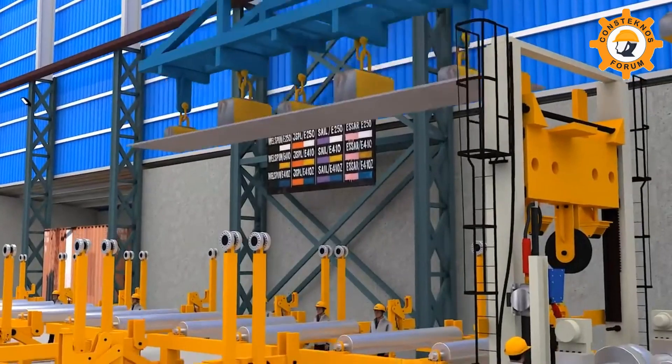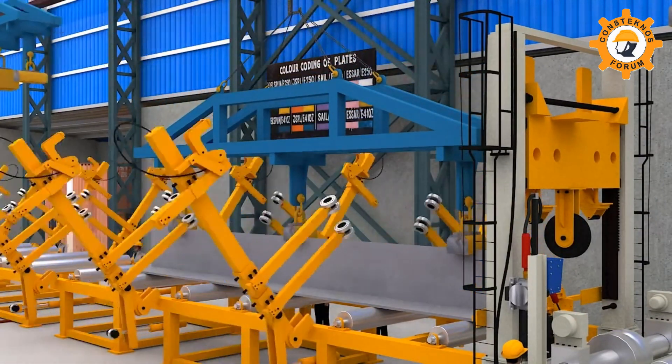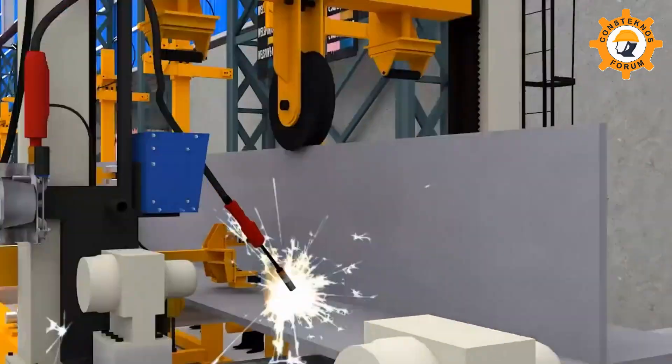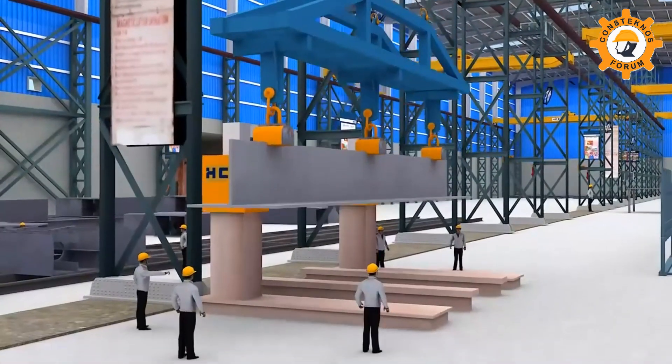A specialized beam-making CMM machine from Italy is used for the first time in India for fabrication of box and I-beams, using submerged arc welding, or SAW, procedure.